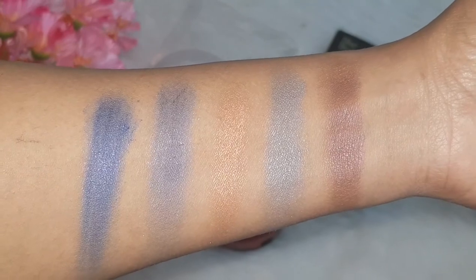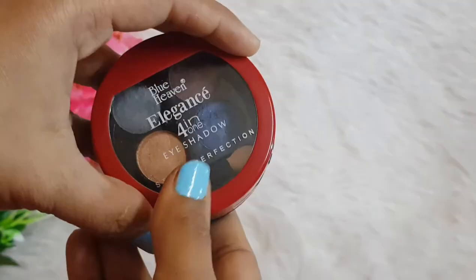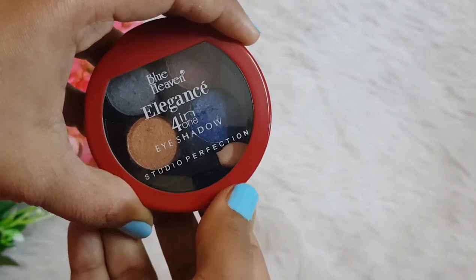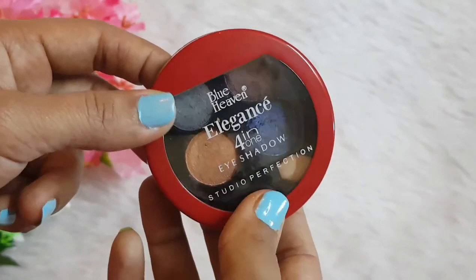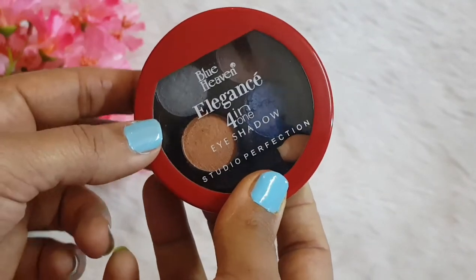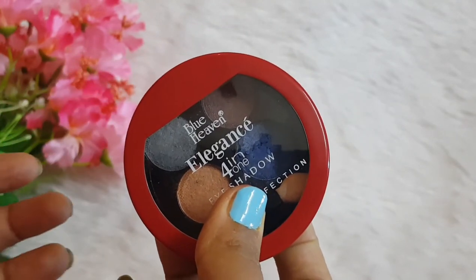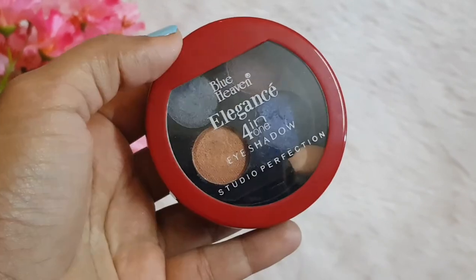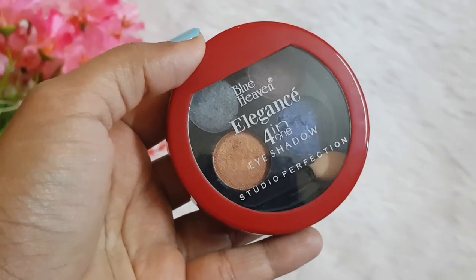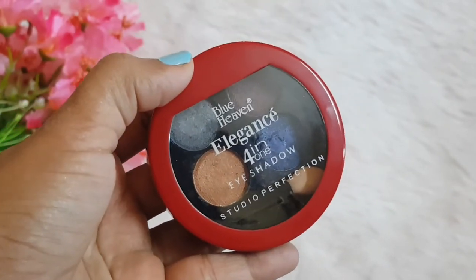Those were the swatches of the Blue Heaven Elegance 4-in-1 Eyeshadow Studio Perfection palette. The shades are really beautiful, and at the price of around 175 rupees it's a steal deal. It's very sturdy and travel friendly. The pigmentation is also really good — you can build up really easily, and the shades perform really well when you use a wet brush.